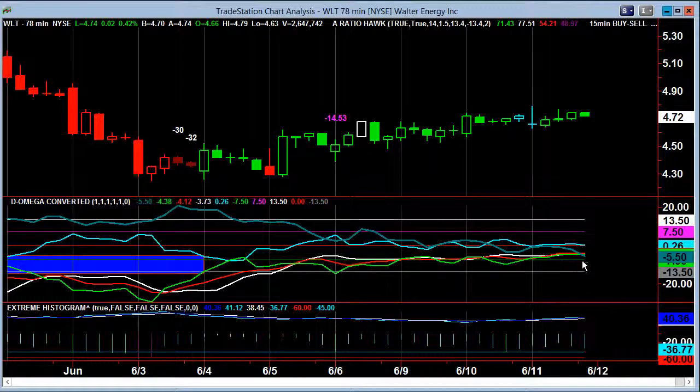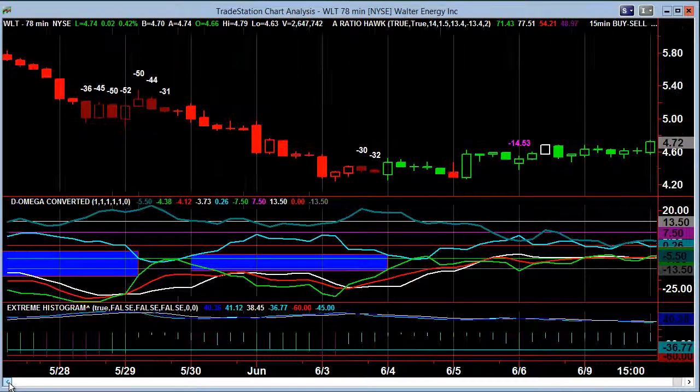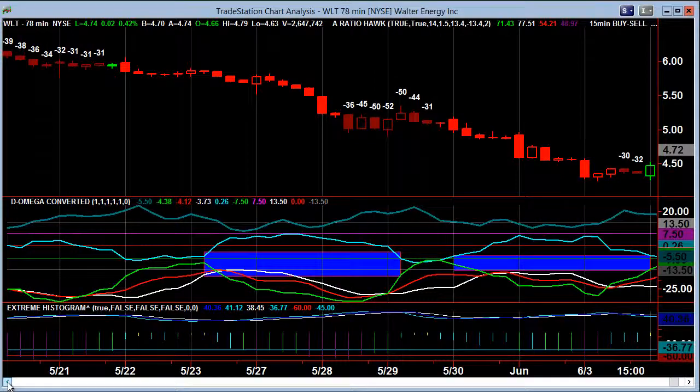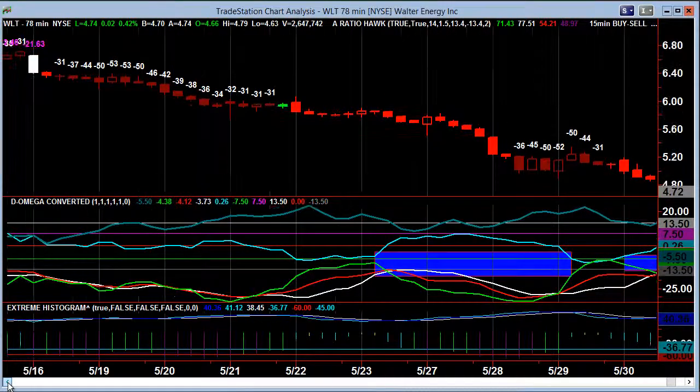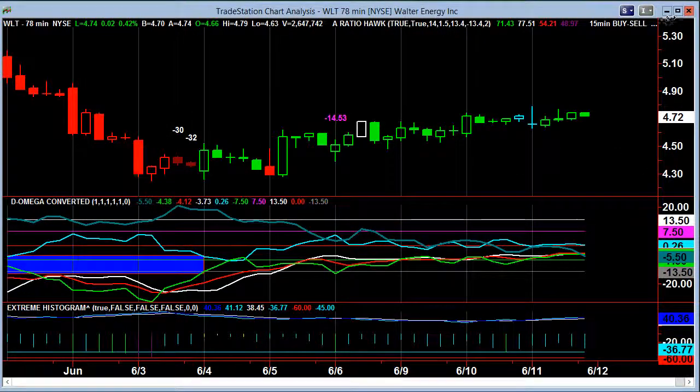WOT is an interesting one — at the 70-minute timeframe, this is the first time the steel has dipped below in quite a while. The steel has been way above. It hasn't crossed below, so this is kind of a significant point worth mentioning because it could lead to some interesting developments.